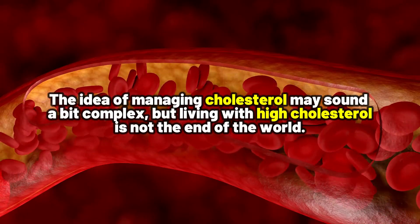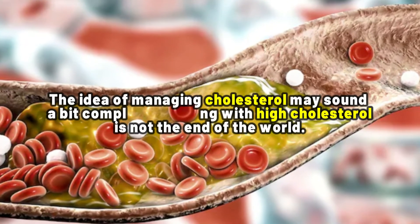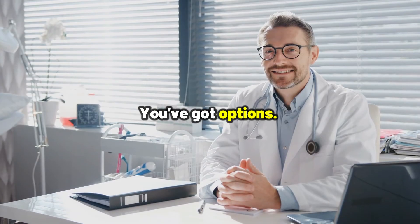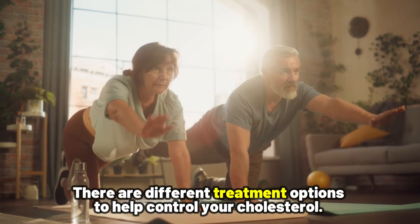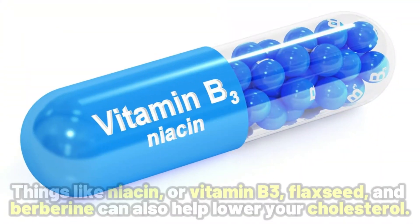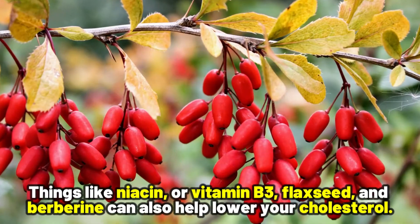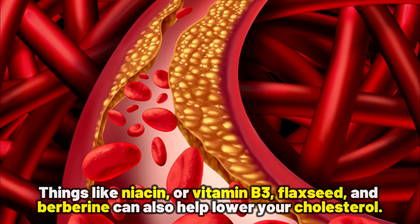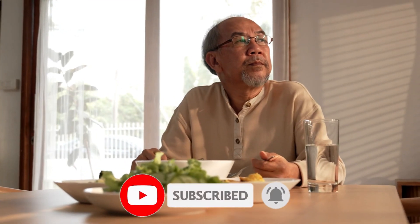The idea of managing cholesterol may sound a bit complex, but living with high cholesterol is not the end of the world — you have got options. Alongside a good diet and exercise, there are different treatment options to help control your cholesterol. Nature also has your back: things like niacin or vitamin B3, flax seeds, and berberine can also help lower your cholesterol. Remember, your body deserves the best, so make a smart choice for your health.